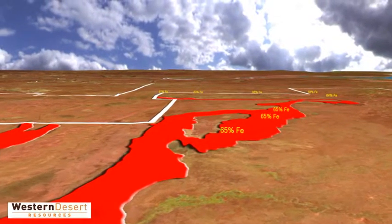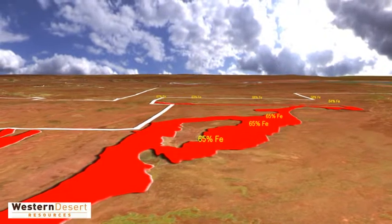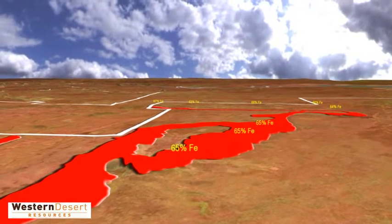At this stage, only 20% of the outcrop area has been drill-tested. However, five deposits have already been outlined.